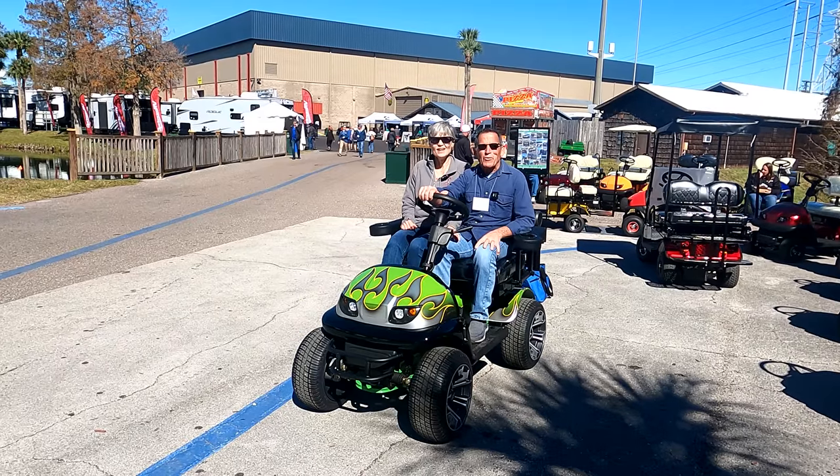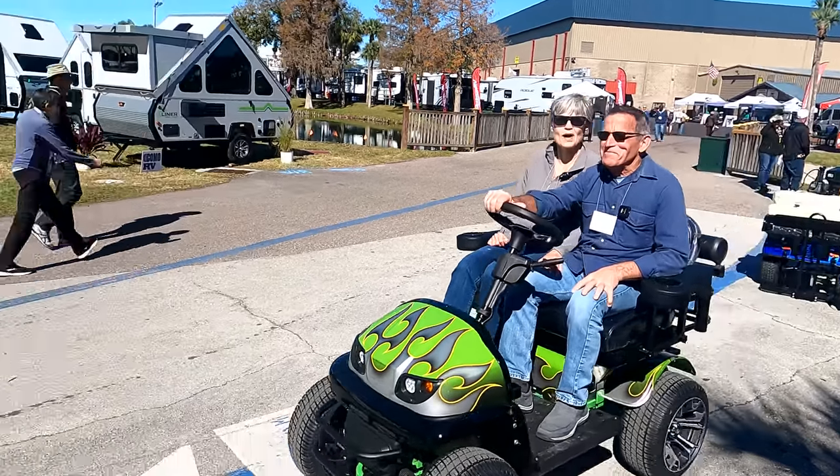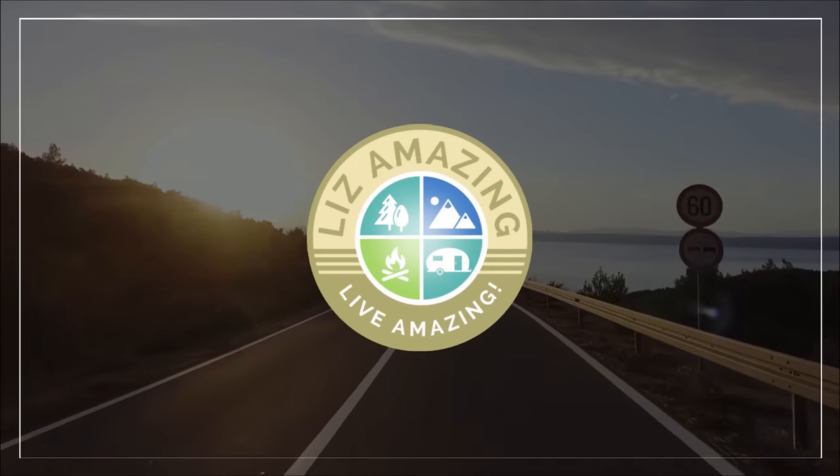We're at the Tampa RV Super Show — we're going to take you for a ride. Welcome to the channel. I'm Liz. And I'm Paul. These are exciting times to push past fear, build confidence, and live amazing.